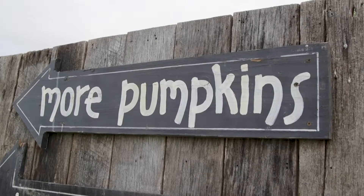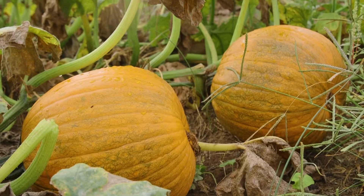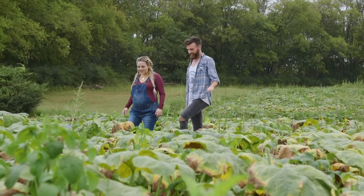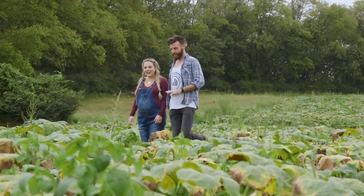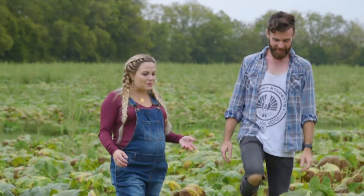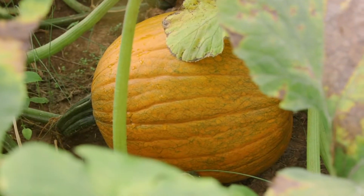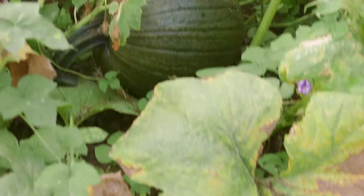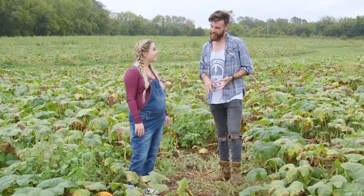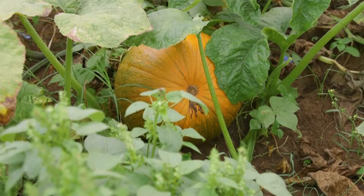This is our main pick-your-own patch for the public. People can come and pick pumpkins right off the vine — come in right off the road, pick what they want, and leave, or they can go to our activity area as well. We are open to the public on the weekends, and this patch is going to take about two to three weekends before it's totally picked over.